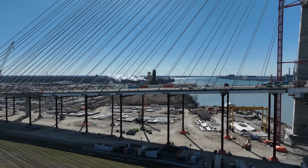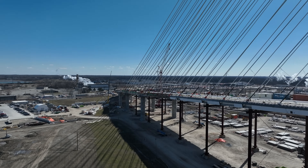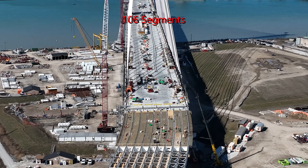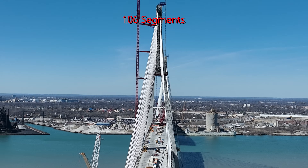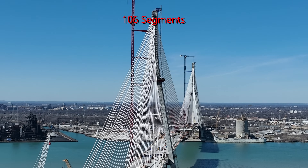Let's explore how cable-stay bridges like the Gordie Howe International Bridge are constructed. The bridge deck will have a total of 106 segments, each made up of two edge girders, nine redundancy girders, three floor beams, 12 precast panels, 12 soffit panels and two stay cables.